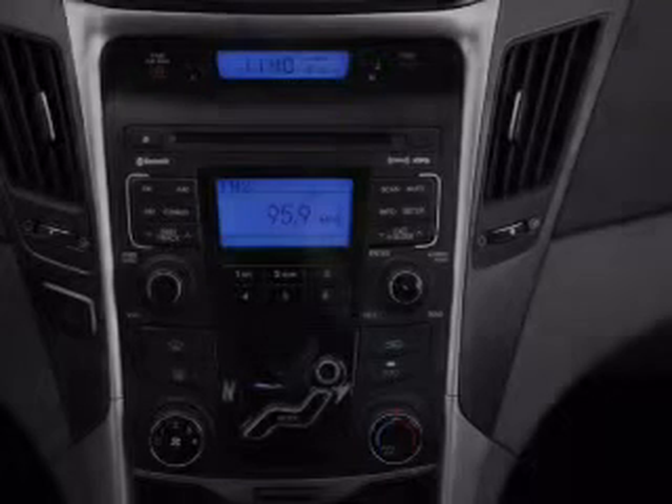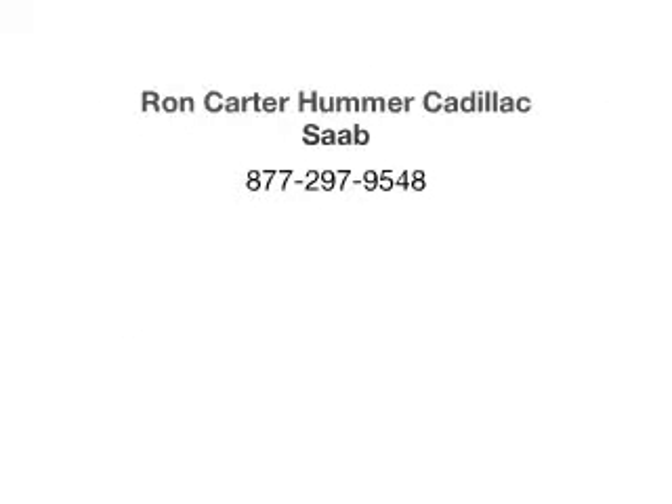Call today to schedule a test drive. More information is provided by the...